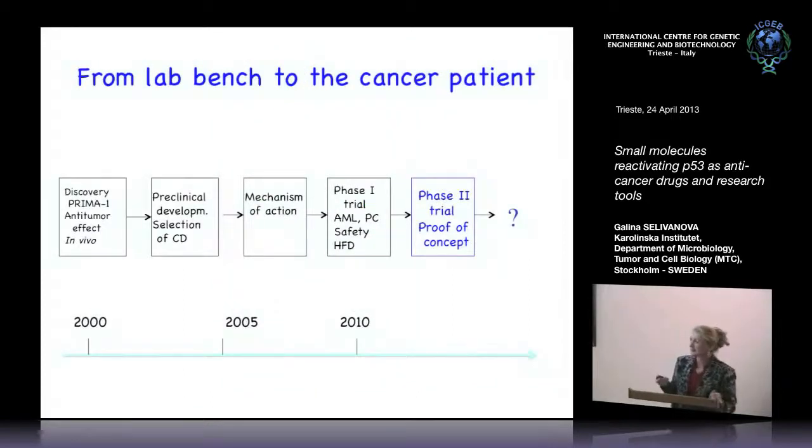To summarize, it takes time to develop molecules to the clinic. We discovered Prima-1 in 2000, then preclinical development and mechanism of action work, Phase 1 trial in 2010, and now Phase 2 proof of concept. If everything goes well, in a few years we might have a Phase 3 trial, which should be run by big pharma because they specialize in Phase 3 and it costs a lot of money.